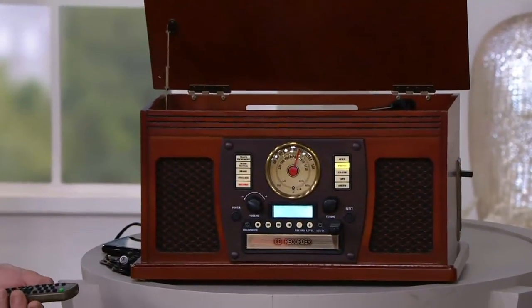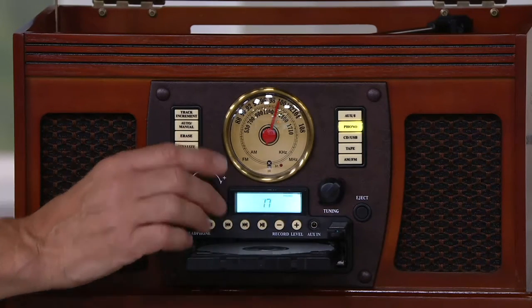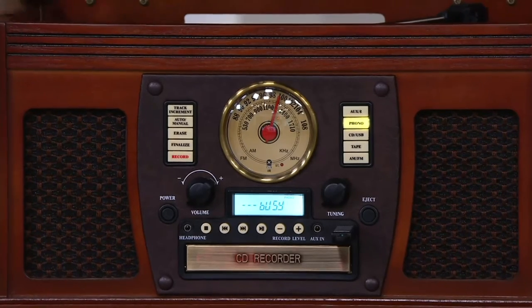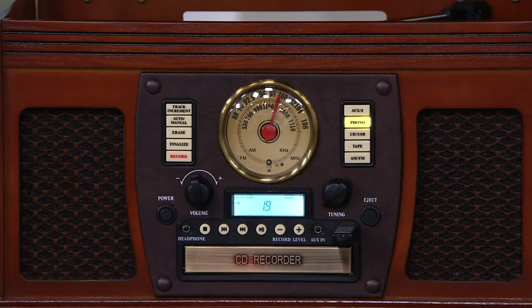One thing we alluded to moments ago — I want to make sure you see how easy this is to do. This is a recorder. You can then preserve your records, not only preserve them but play them in places you couldn't before, like your car, or on a boom box at a picnic. Here's all you have to do: load a blank CD or put in your USB thumb drive, start your record or whatever music source you want, and press one button that says record. When you press that record button and hit play, you will be instantly making a digital recording of your records or any other source — with no wires, no software, no computer.